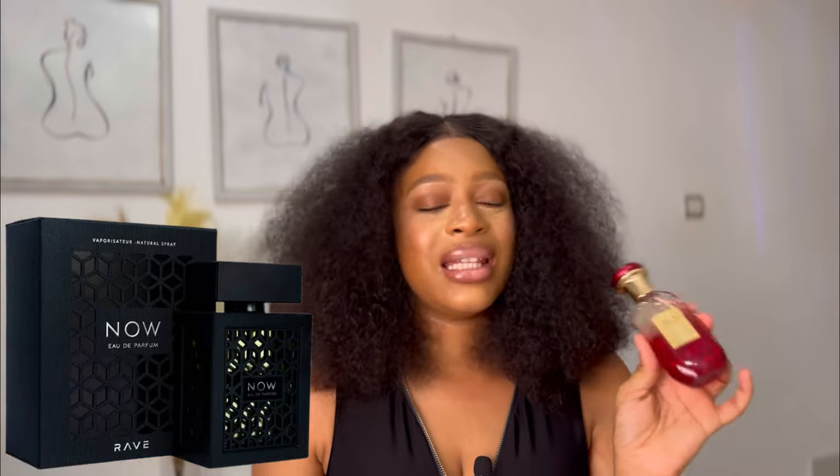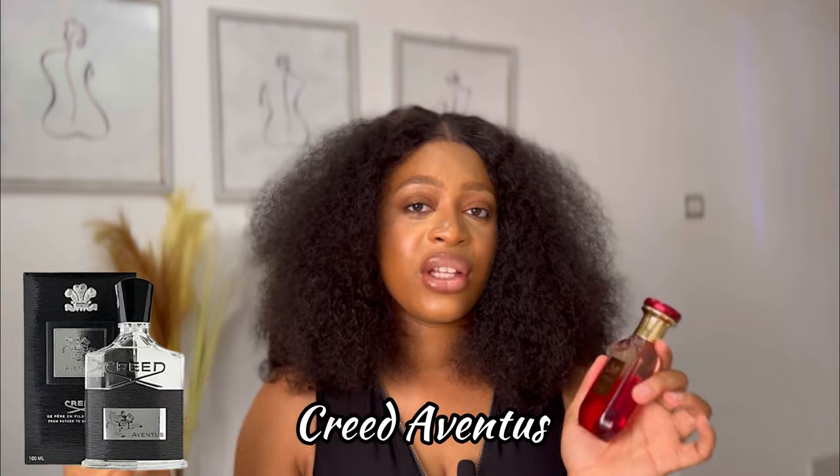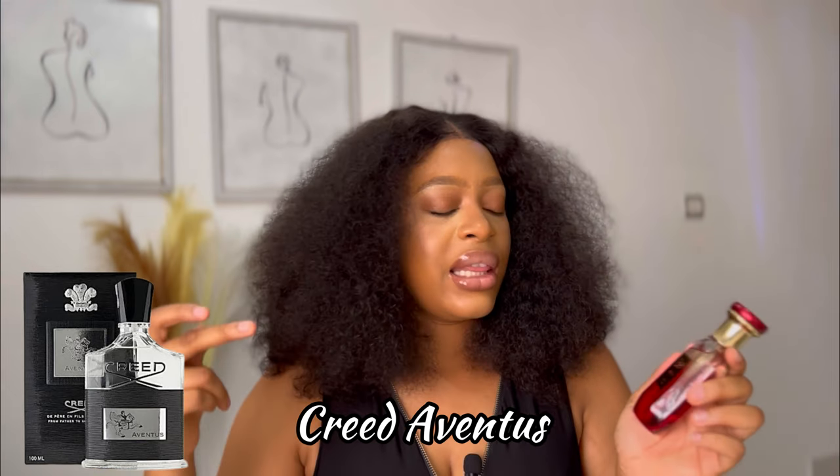Both fragrances are very pineapple-forward. A friend of mine was wearing the Rave Noun and I could have sworn it was this — I didn't even want to ask. Then I finally found out he was wearing Rave Noun and I'm like, I could have sworn it was the Musuf Alia. So yes, they smell very similar because of that pineapple note.